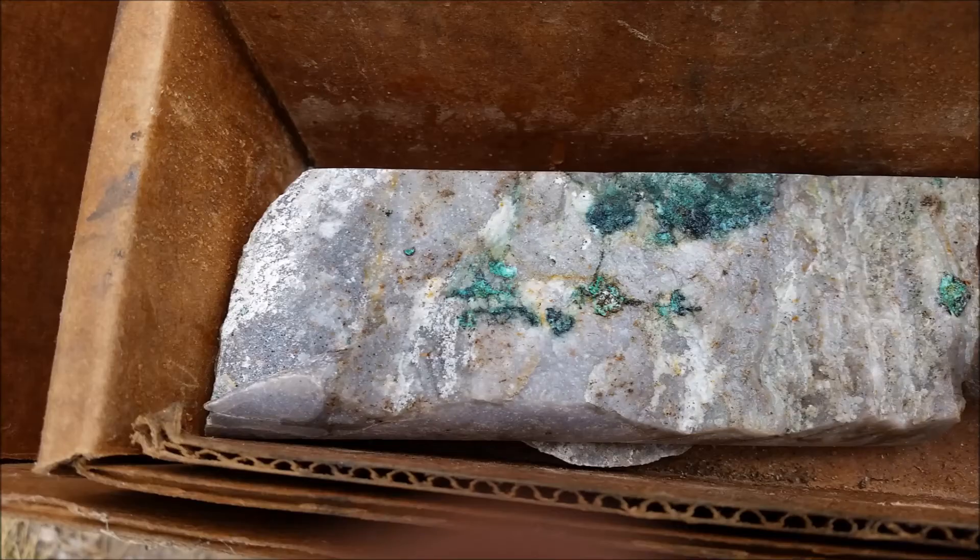And finally here is the last core sample picture I have. This is copper as well, but this time it is oxidized copper, which is why it is green instead of that brilliant shiny copper look we're all used to. This was also a pretty interesting sample, but not of course as interesting as the native copper.